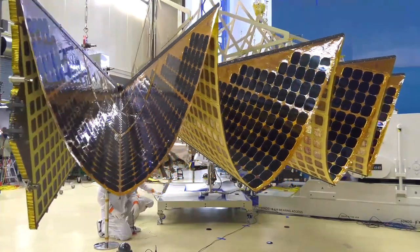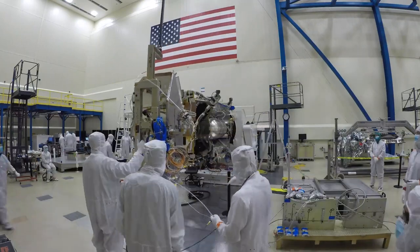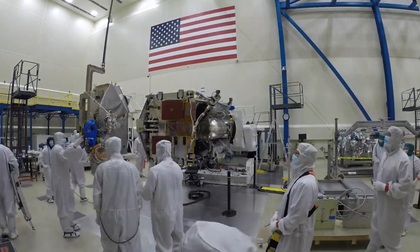My name is Mike Sekaric. I'm the Deputy Project System Engineer for Lucy. The thing I like the most about Project System Engineering is that you get to touch all aspects of the mission — from the spacecraft, payload, launch vehicle, ground systems, and flight dynamics. Project System Engineers have oversight of all of those different aspects of the mission.